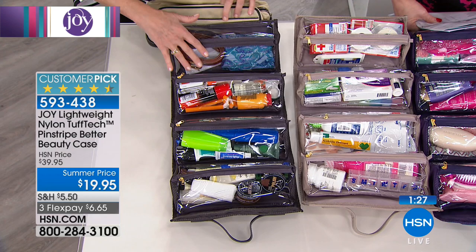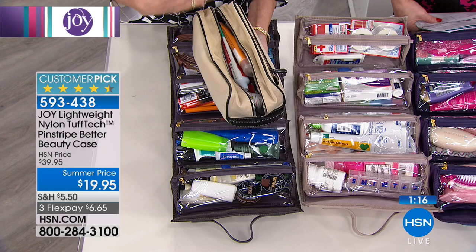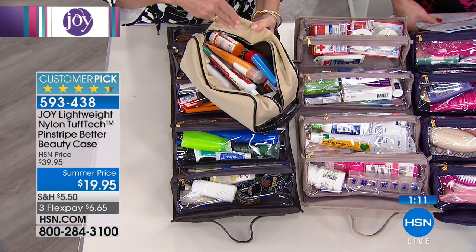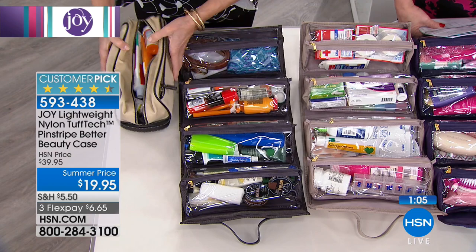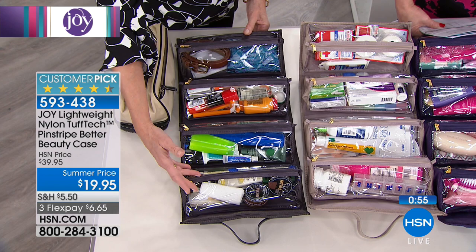For the guys — Father's Day is right around the corner. This is traditionally what they call a DOP kit, and you see them in every men's department, but they're one big open space — foot powder next to toothpaste, deodorant next to eye cream, all a big mess. That's not the case with the Better Beauty case: shoe polish is separated from toothpaste, shaving items from accessories. This is a great alternative for the guys.